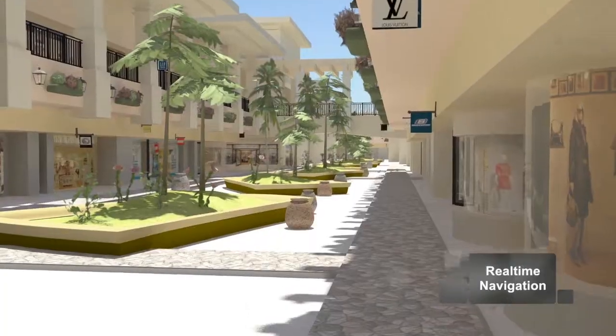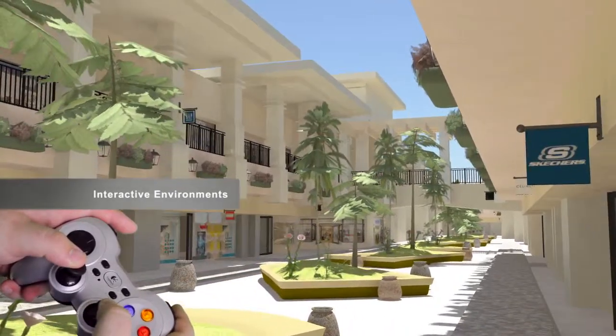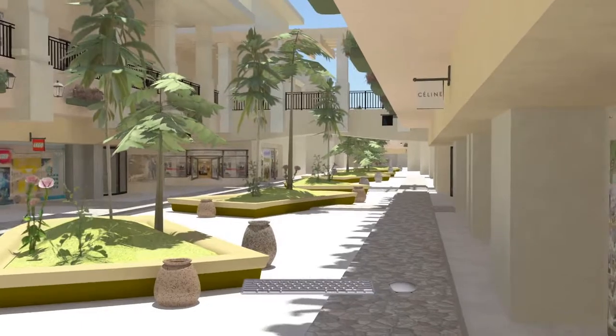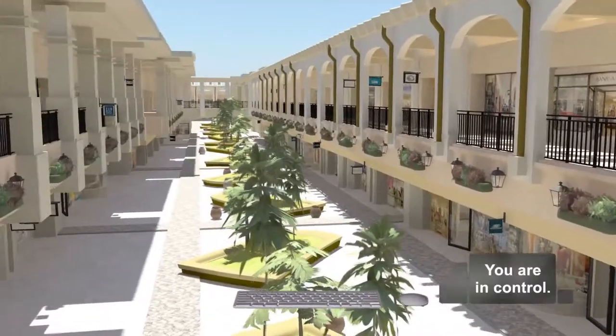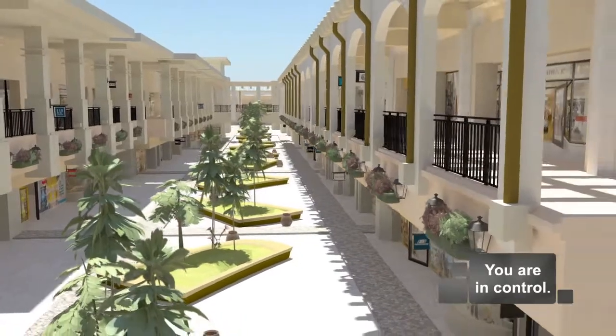Showroom environments are interactive and capable of being navigated in real time. You can use touch input devices, game pads, a mouse and keyboard, or motion capture technology. You have total control of your experience.